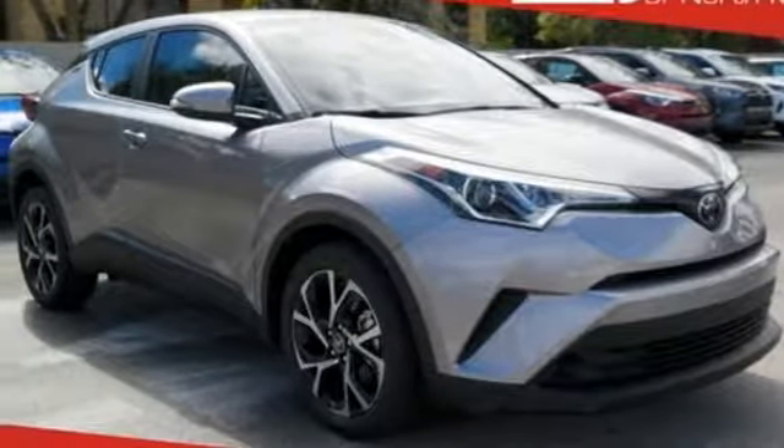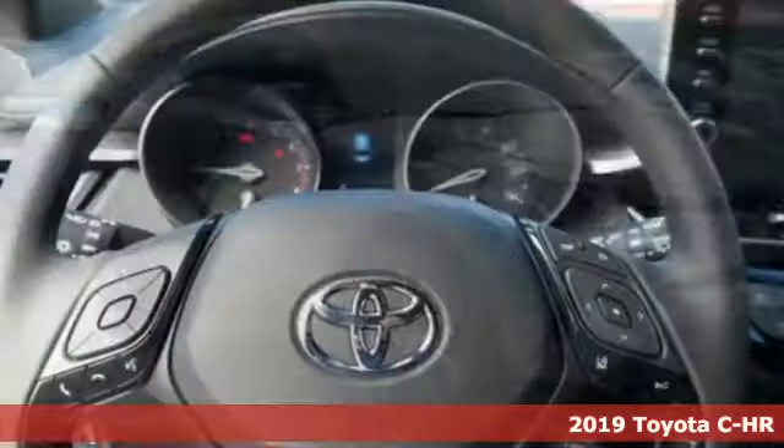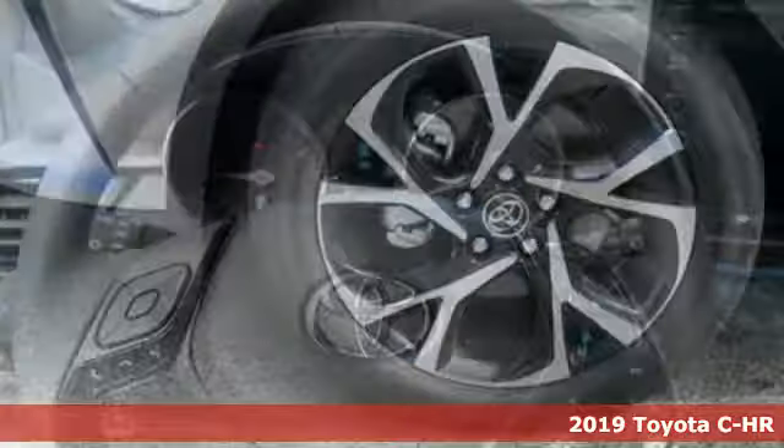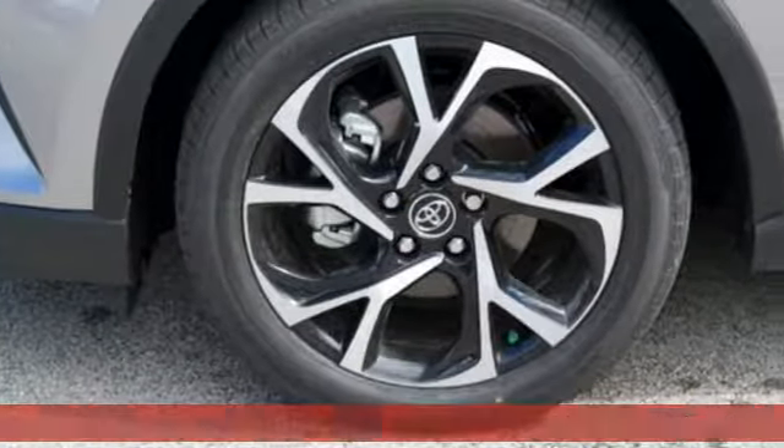It's a new 2019 Toyota CHR. Toyota, steered by ingenuity, driven by passion. It's equipped for all your driving needs and wants.